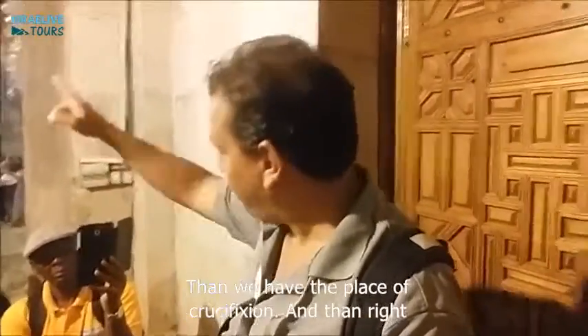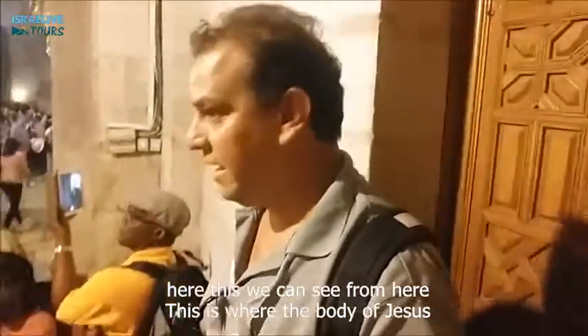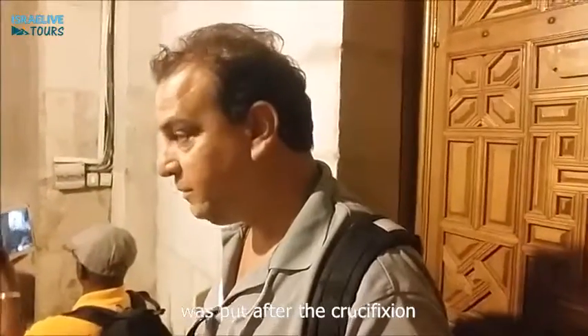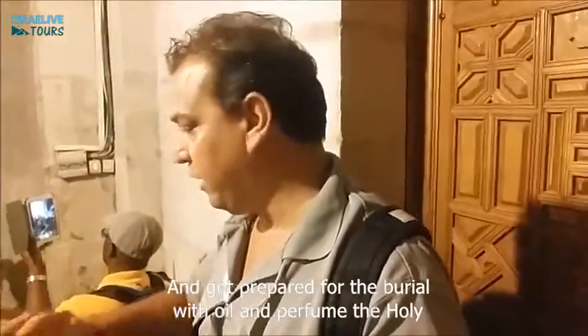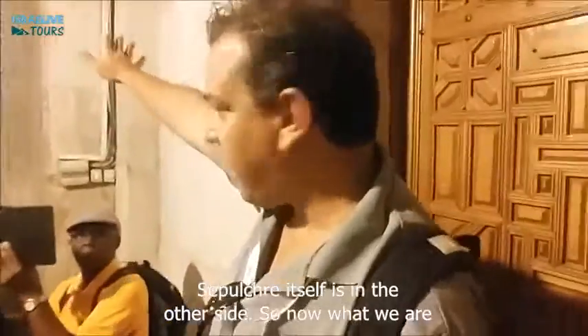And then right here, this we can actually see from now — this is where the body of Jesus was put after the crucifixion, and got prepared for the burial with oil and perfume. The Holy Sepulchre itself is on the other side.